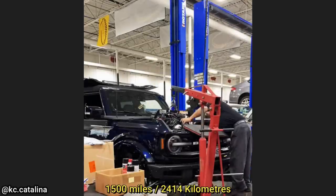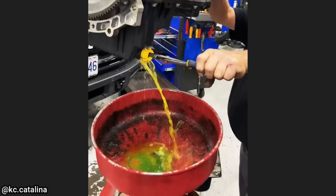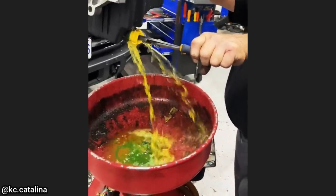This Ford Bronco has 1,500 miles on it and the technician said the engine dropped a valve which cracked a cylinder head. It's getting a new long block replaced under warranty.